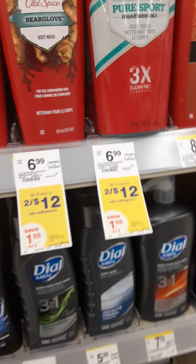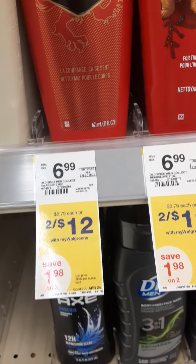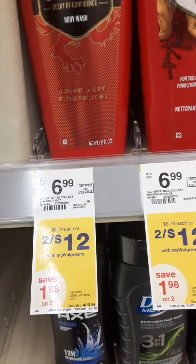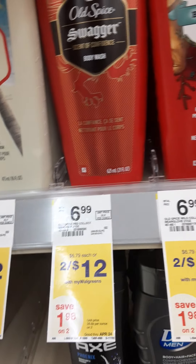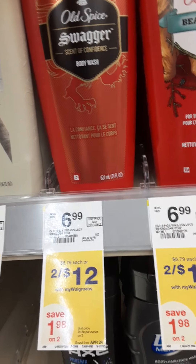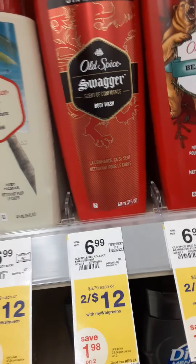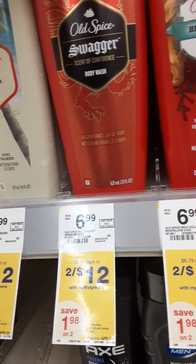There is also a four dollar off two Old Spice digital coupon available. When you buy two they're four dollars off — so two dollars off each when the four dollars comes off of two. Old Spice is one of my favorites, and Swagger is one of my favorites as well, along with Shea Moisture, so I'm going to get those two.